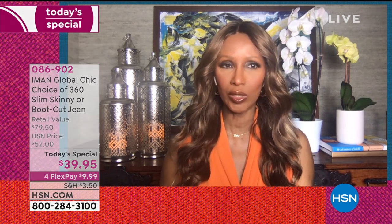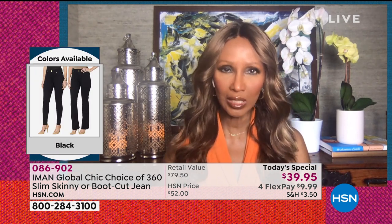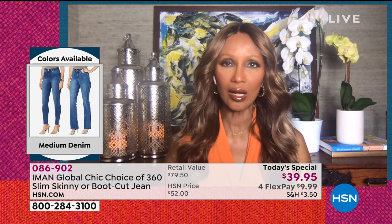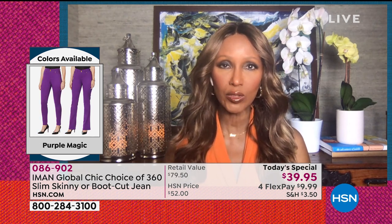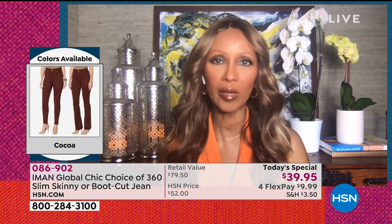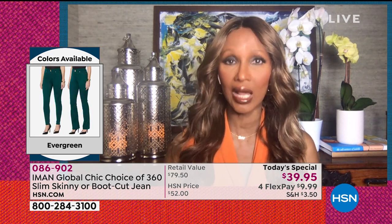Thank you. I miss you all. I hope everybody's staying safe. For me, this denim — I'm so glad that we're introducing and bringing it to you at a time when we are sheltering at home, because if you really loved wearing yoga pants or living in PJs, this is beyond comfortable, more comfortable than a yoga pant and more pulled together. I'm so glad this is really out at this particular time.